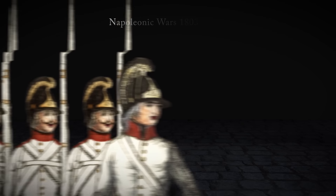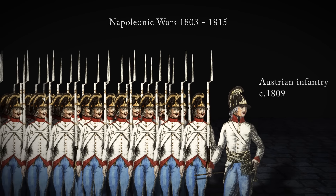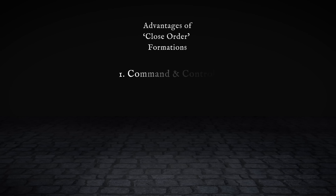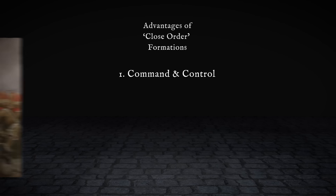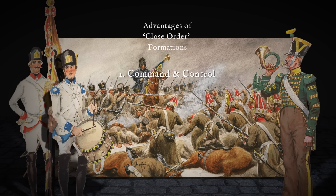In the Napoleonic Wars, infantry fought in close order, packed together, standing shoulder to shoulder. But why present such an easy target for the enemy? First, command and control. Before radios, orders had to be relayed by shouted commands, drums or bugles – difficult enough in the smoke and din of battle, almost impossible if troops were scattered.